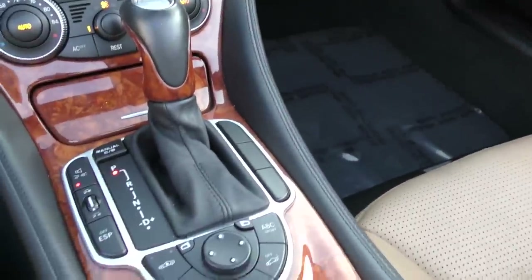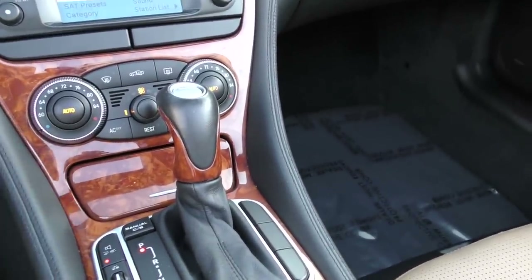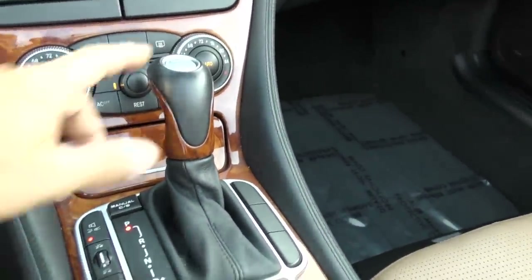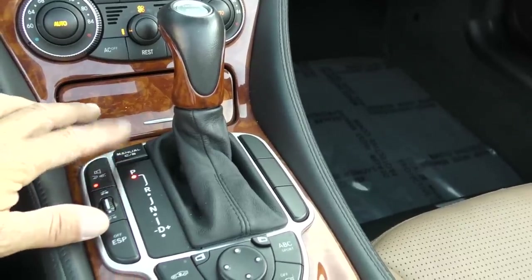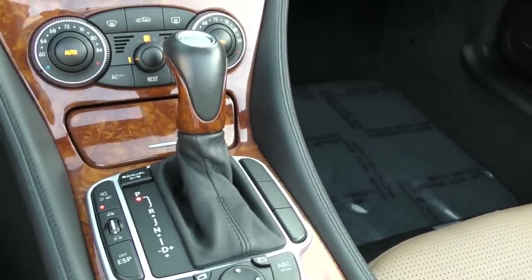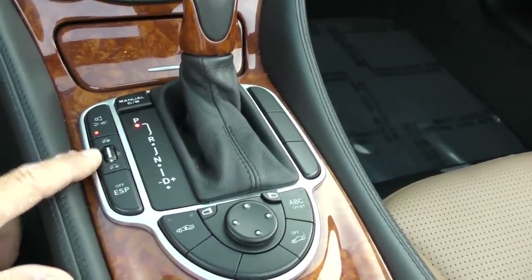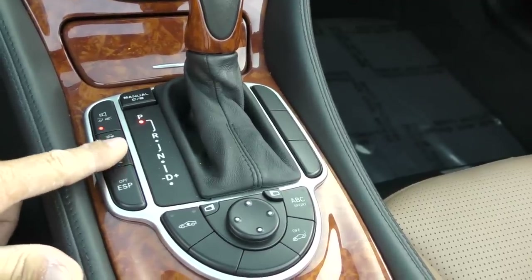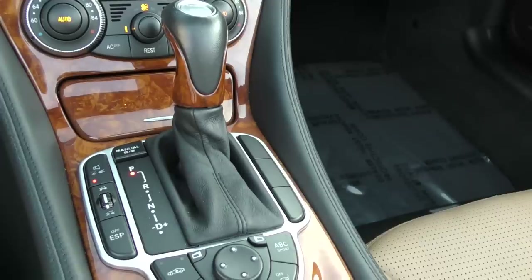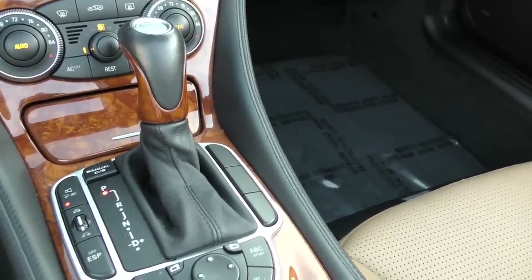Beautiful wood — special to the Designo; they don't use this wood in the standard SLs. Beautiful wood and leather shifter. Keyless Go button there. You've got a three-way transmission setting — manual, comfort, standard. Here's your Distronic cruise control, which will vary the distance between you and the car in front. That's nice because there are so many people on the highway who can't seem to maintain a speed.